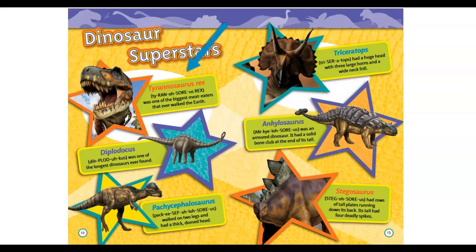Dinosaur superstars: Tyrannosaurus rex was one of the biggest meat eaters that ever walked on earth. Diplodocus was one of the longest dinosaurs ever found. Pachycephalosaurus walked on two legs and had a thick domed head. Triceratops had a huge head with three large horns and a wide neck frill.